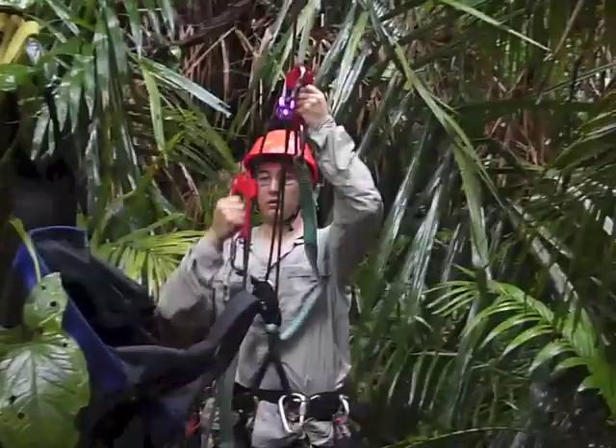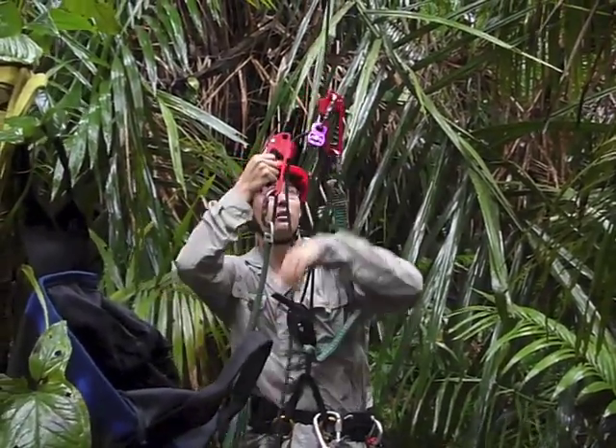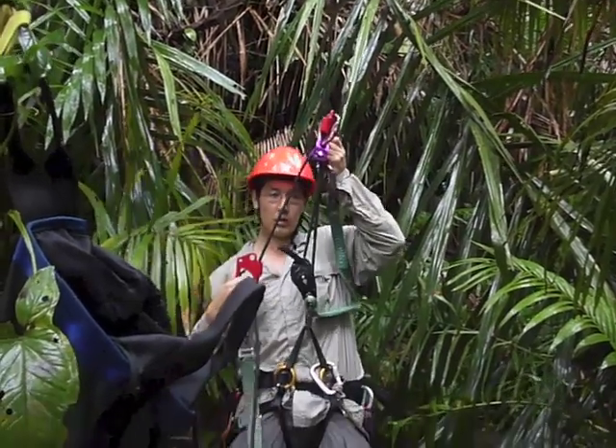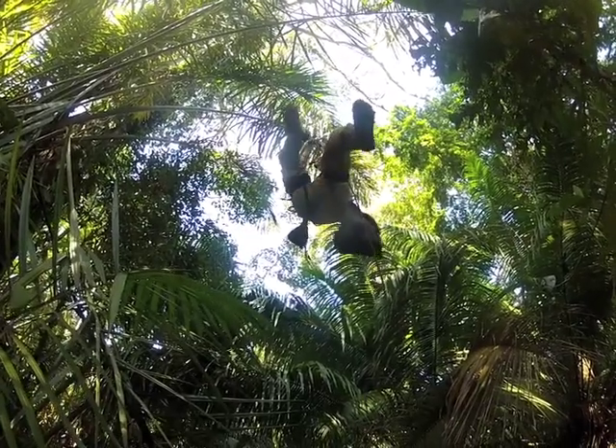I lift myself off the ground one pull at a time. The rope passes through a pulley, then an ascending device that clips to my harness. It takes me 97 pulls to reach the first branch.